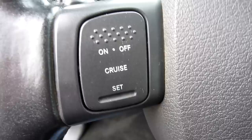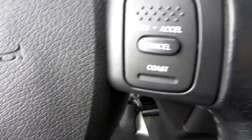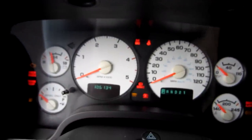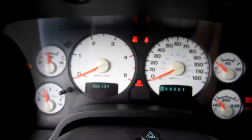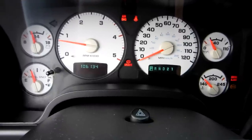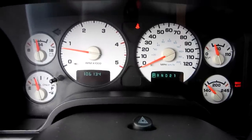There's a brake controller, your headlight switch, and the truck does have cruise control, located right here on the steering wheel. We'll go ahead and start this truck up — this is a 2004 with 106,134 miles. The truck runs and drives great; it's bone stock.